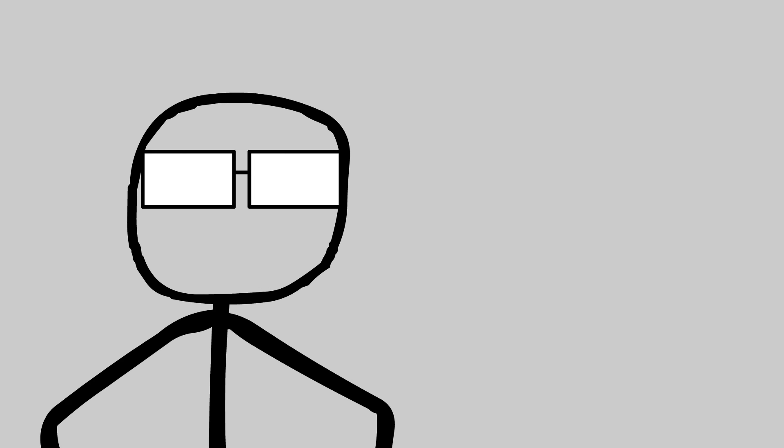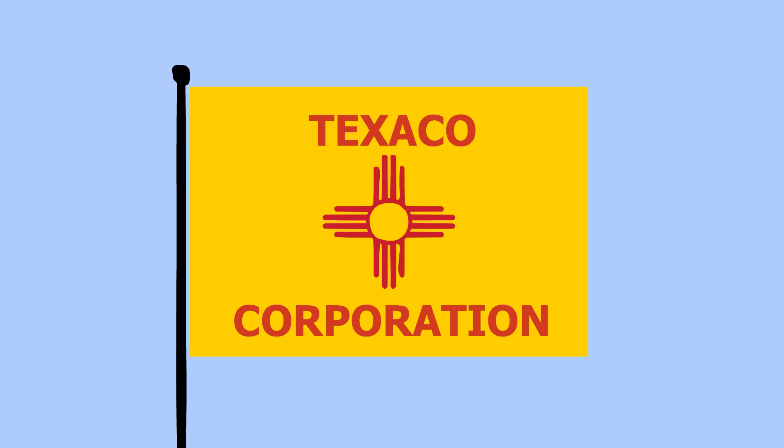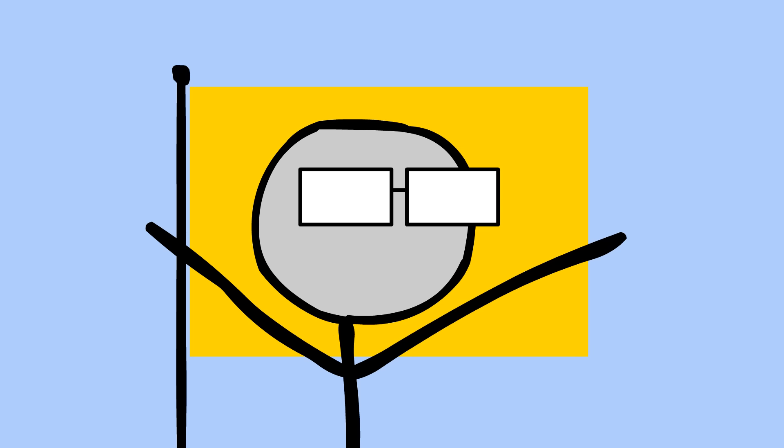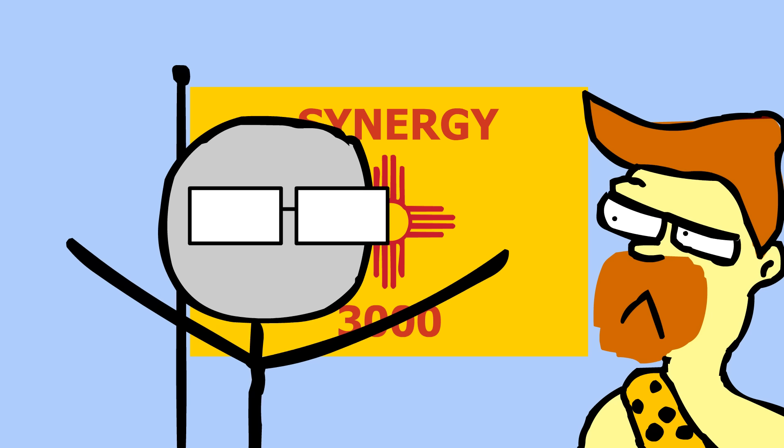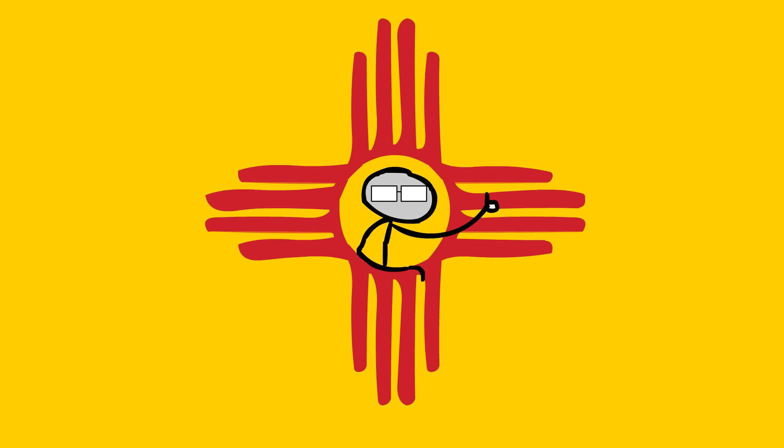No contest, hands down, number one winner goes to the great state of New Mexico. New Mexico has the best flag by far. For the listener, it is a yellow background with a red symbol — it's like a cross, a plus sign in the center. It looks like a corporate flag of a company that produces chemicals. So wrong! It looks like it belongs to some company called 'Synergy 3000.' No — New Mexico, number one in my book.